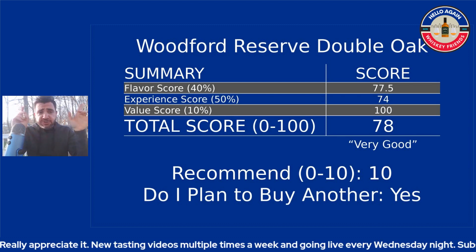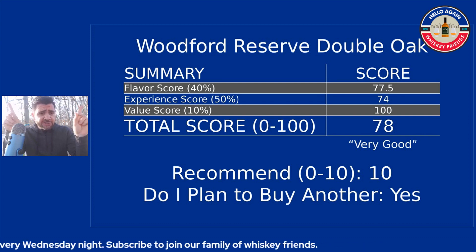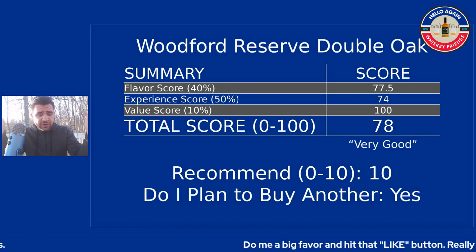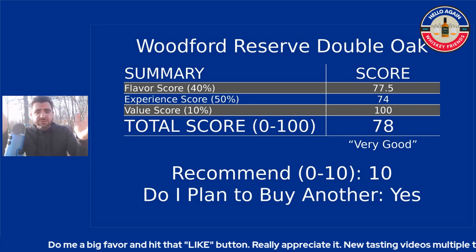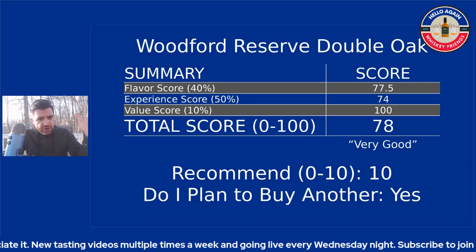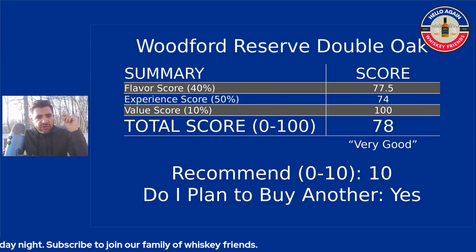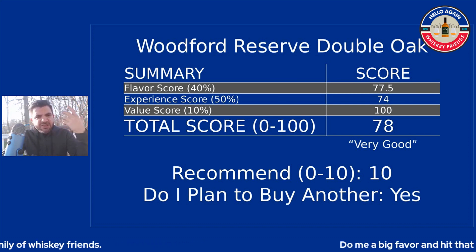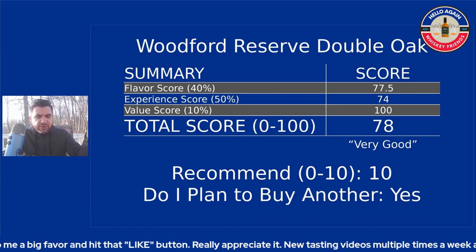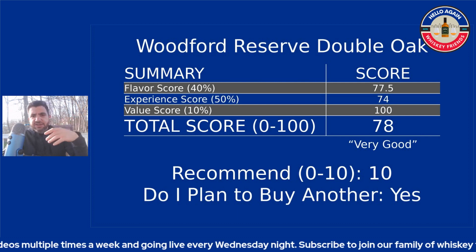Starting at an overall score of 78, with some picks ranging from 82 to 86 — that hangs with a lot of things we review on this channel that are harder to get and more expensive. The flavor score came in at 77.5 — if it had given just a little more on the nose that would have bumped it into the 80s. The experience score was sevens across the board; I loved the finish and viscosity, but the complexity was just okay, and the nose lost a lot of points. Value got a full 10 out of 10 — 100% — full points.